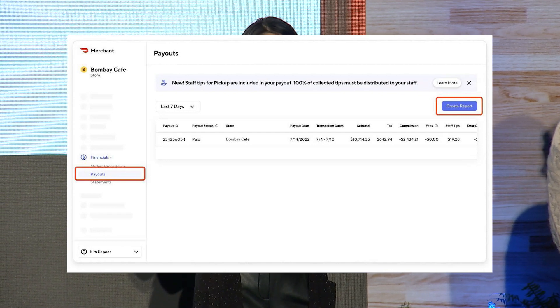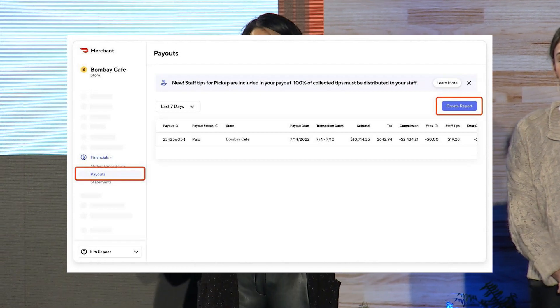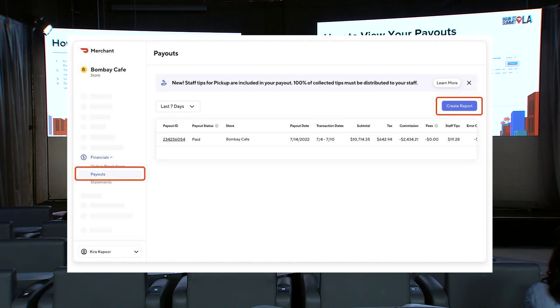A couple of things to call out here. Right now on the screenshot, you can see this is showing a paid payout. We will also show you if you have a pending or canceled payout as well. So you have a little bit of information similar to what you might see on a credit card website, where you can see what's happening relatively in real time. We also have some of the financial columns listed here, although this doesn't show all of the details. So if you wanted to better understand fees — what fees make up that fee total — if you download the report, you can see more details. But at a high level, this will show you your sales subtotal, your taxes, your commissions, fees, staff tips, etc., so you can get a high level snapshot.